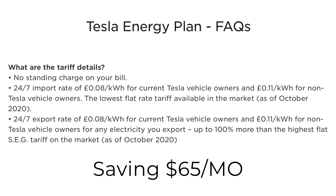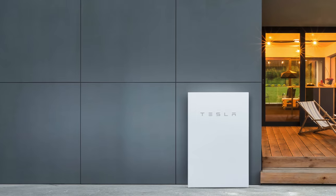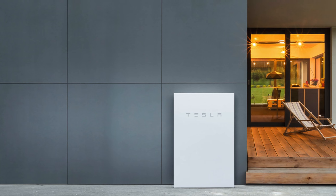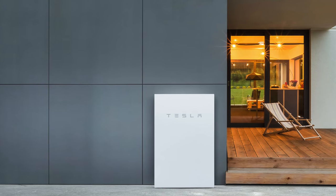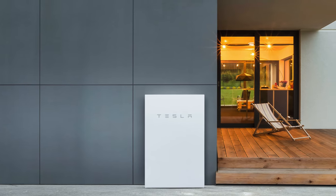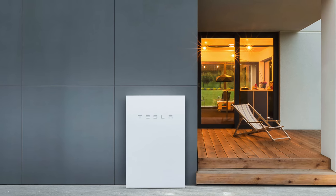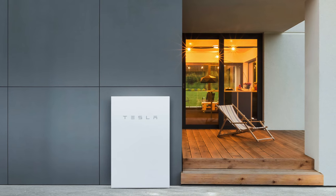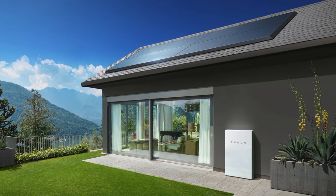That all sounds great, and the energy on this plan is all renewable. But where the rub comes in is you have to actually buy the Powerwall, and in the UK that costs 8,000 pounds — a bit over $10,000. So if you're saving $65 per month, the payback period on that is about 13 years. On the surface this looks pretty attractive, and if you already have a Powerwall in the UK it seems like a no-brainer. But unless I'm missing something on the math, it's not clear that everyone is immediately going to be scrambling to adopt this.